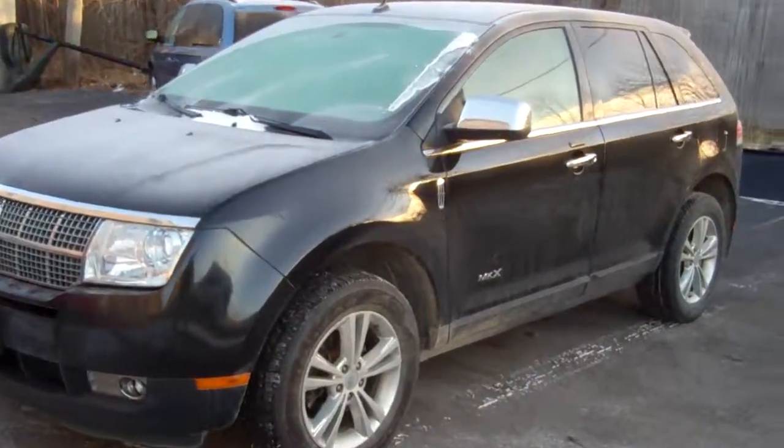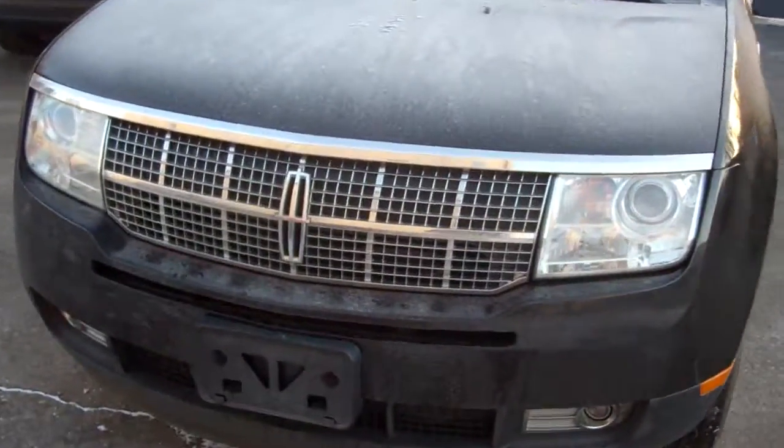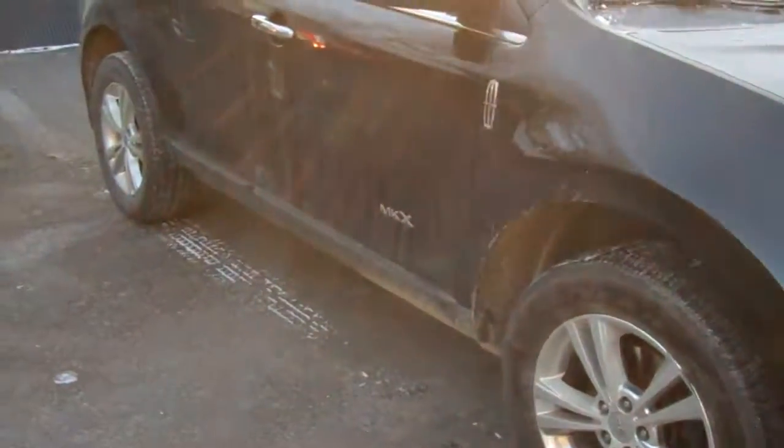Hello Edward! My name is Ted Koontz from Skelnick Ford. This here's the car that we talked about last night. This is the 2010 Lincoln MKX. I know you said your wife might not like the color, so I wanted to give you a little quick preview of what it looks like.